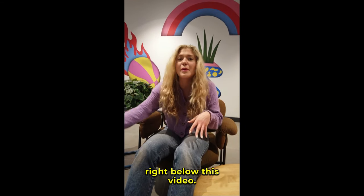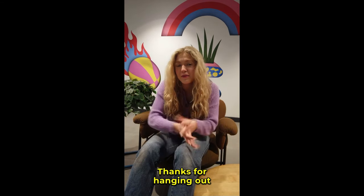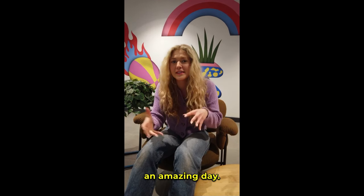Don't forget, the link is right below this video. Thanks for hanging out with me today. I hope you all have an amazing day. Bye!